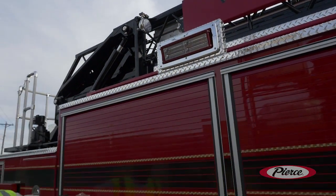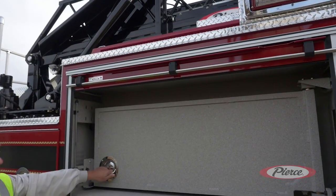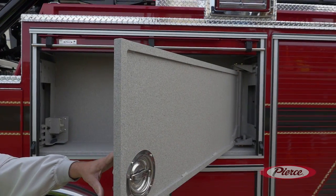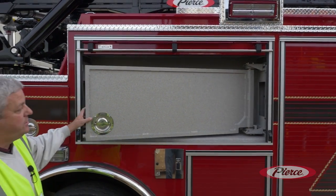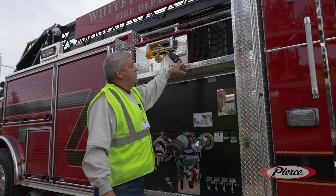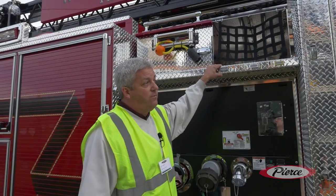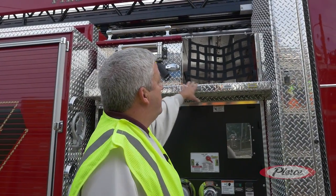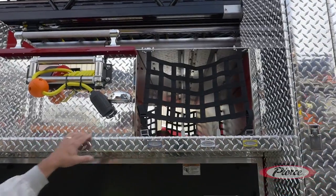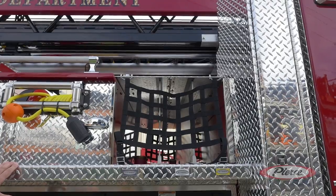Our dealer is going to mount the equipment for us. One of the new items we're trying out on this apparatus assists with flat tools, axes, pry bars, and halogens — it just makes nice storage and really utilizes the entire compartment. We standardized our hose lays. We had actually purchased four Sabers that we took delivery of about four months ago from Pierce. We run a two-and-a-half cross lay and then two inch-and-three-quarters. This will run out daily as an engine company with the aerial on it, so this will be a busy apparatus for us.